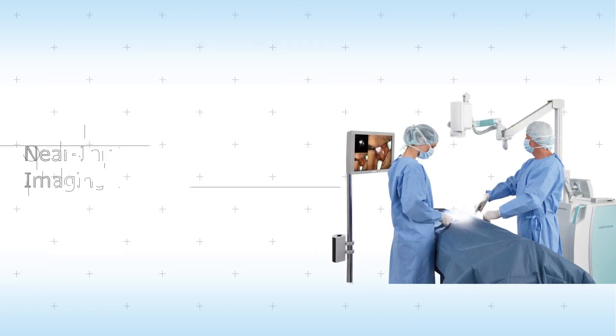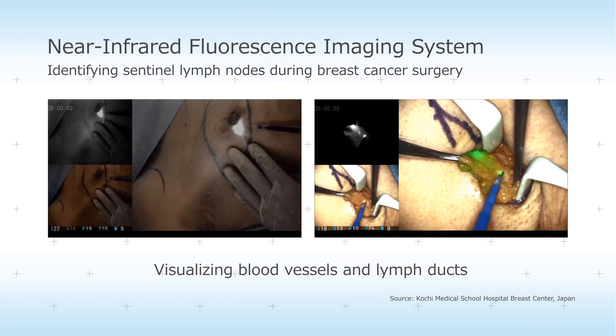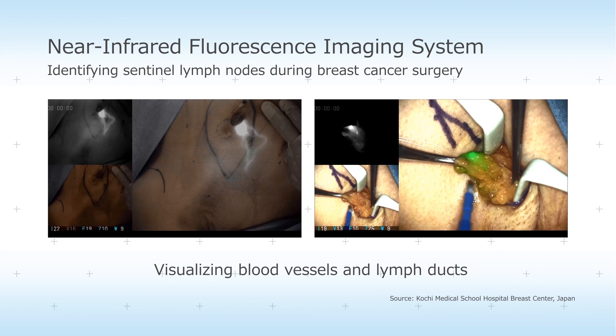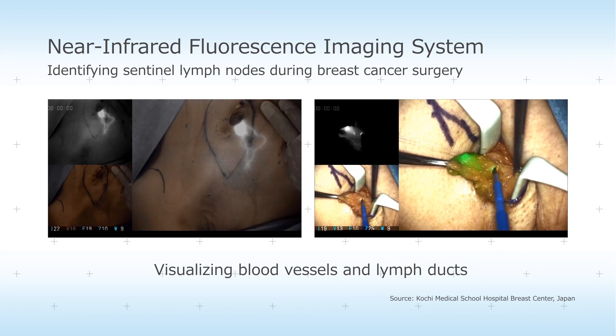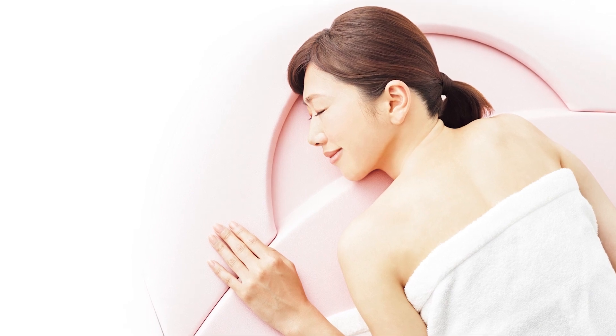Additionally, we offer advanced support for breast cancer surgery, such as our near-infrared fluorescence imaging system that quickly helps identify sentinel lymph nodes to facilitate biopsies for investigating breast cancer metastasis.